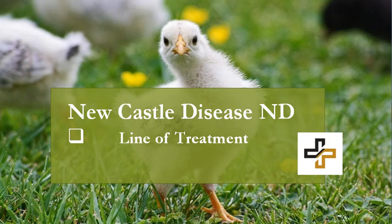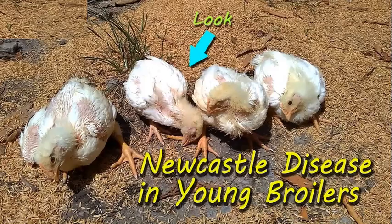Let's begin with a brief overview of Newcastle disease. It is a highly contagious viral infection caused by paramyxovirus. It affects domestic fowls, turkeys, pigeons, ducks, pheasants, and parrots equally.